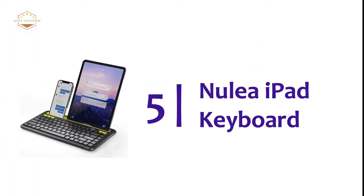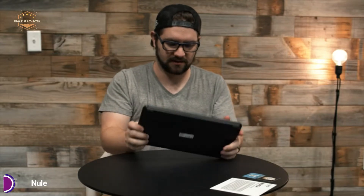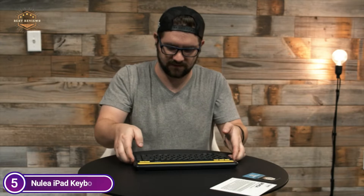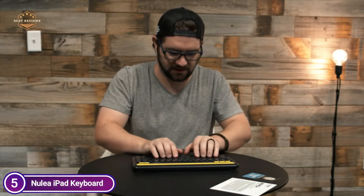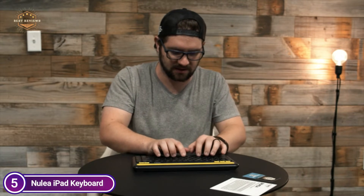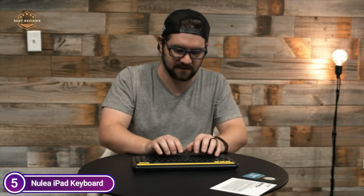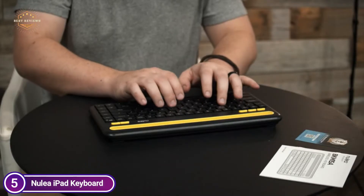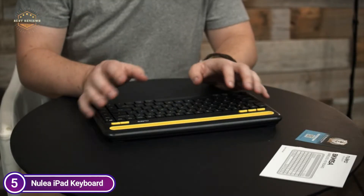Starting our list at number 5, the Nulia iPad Keyboard. Bluetooth 5.0 technology provides a secure, non-interference connection and an operating range that can reach 10m or 33 feet. The Bluetooth keyboard is able to connect up to three devices simultaneously and allows switching between them with the click of a button without complications or interference, saving you time.